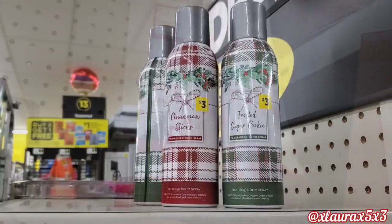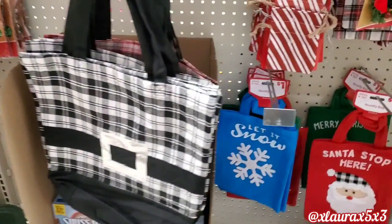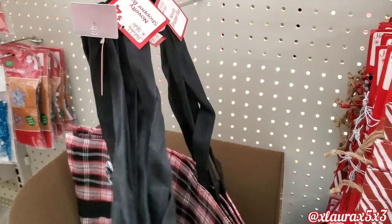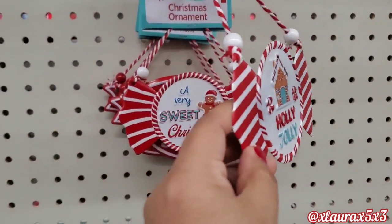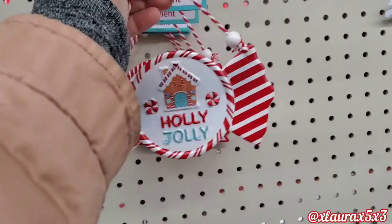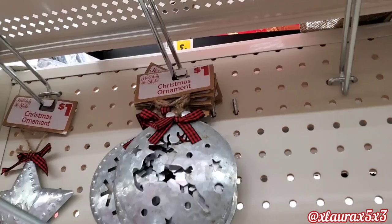I did find some holiday room sprays — they have cinnamon sticks or frosted sugar cookies for just $3. Thought the packaging was cute. I also found these bigger bags; they had some similar last year but I think these are kind of better. These are $4. I thought this was so pretty. And these are also new — Holly Jolly, $1. This one has a gingerbread house — it has two beads, they are tin. A Very Sweet Christmas with the gingerbread. And there's the arrows — thought those were super cute.